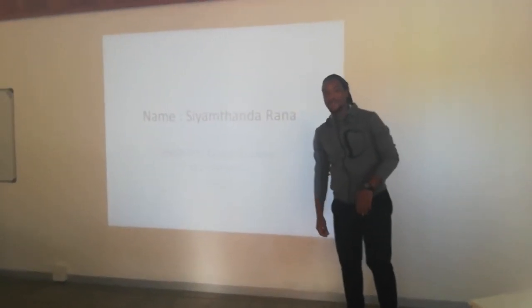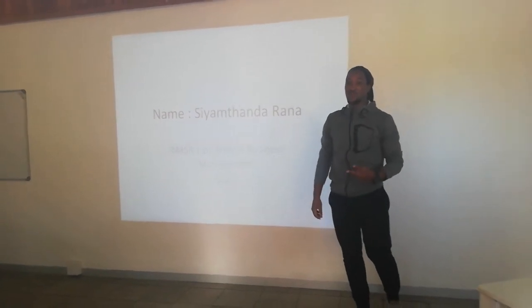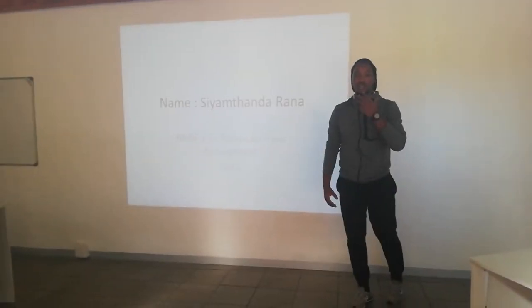My name is Len Kander. I will be introducing my facility and showing how it will be maintained.